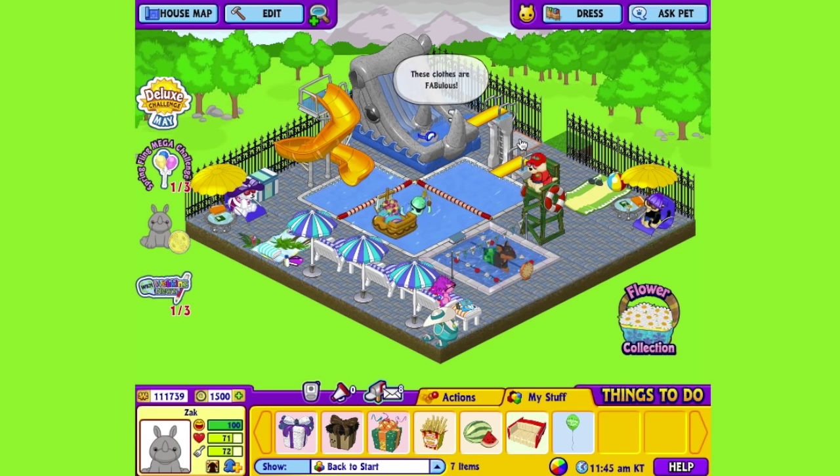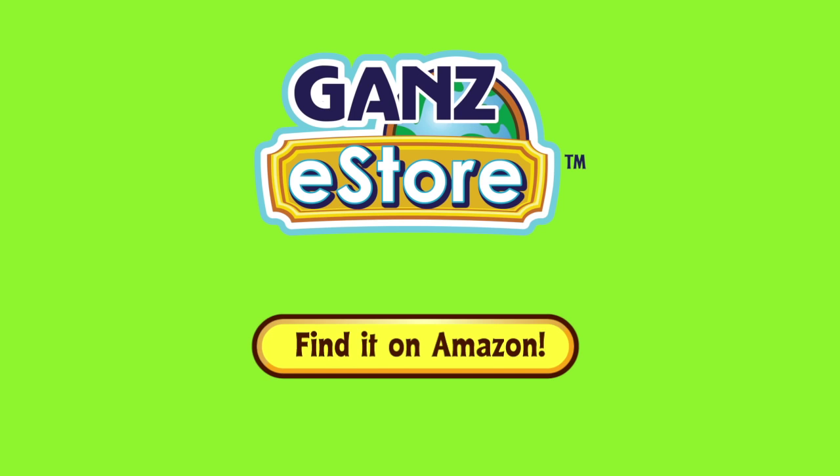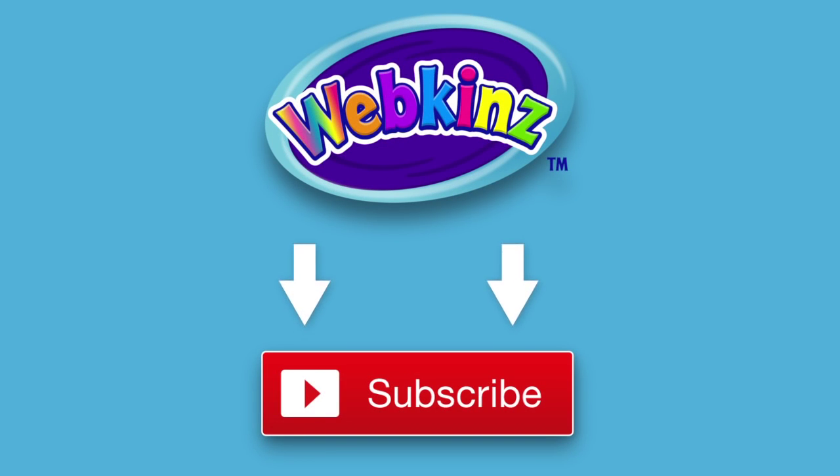And that is the African Black Rhino. I hope you enjoyed meeting Zach. If you want your own African Black Rhino, you can check your local retailer, or if you prefer shopping online, you can order the plush pet directly from the Ganz eStore, or later in the month you can also get it at our Amazon store. Want to be up on all the latest Webkinz videos? Click the subscribe button for our YouTube channel so you'll always know what's new.